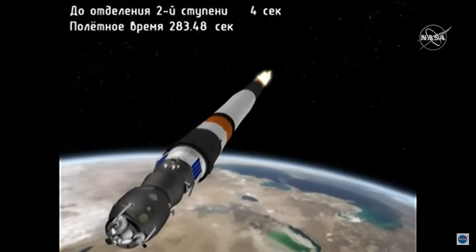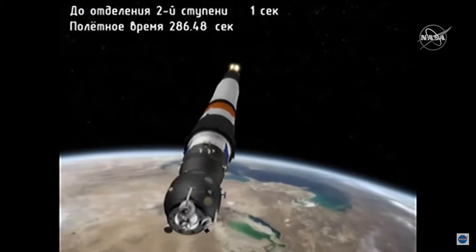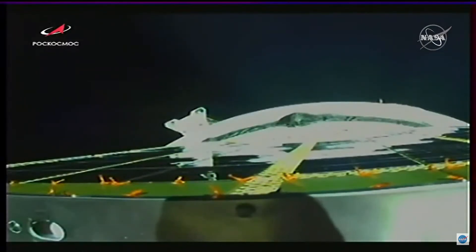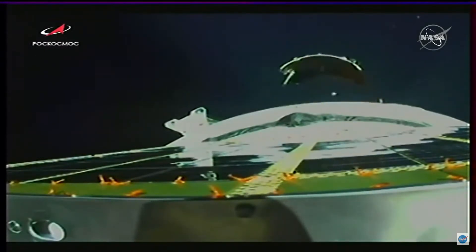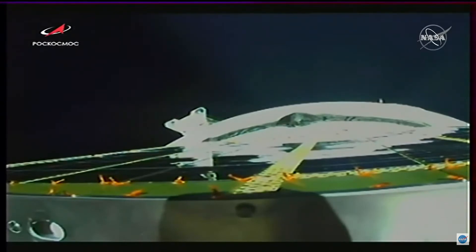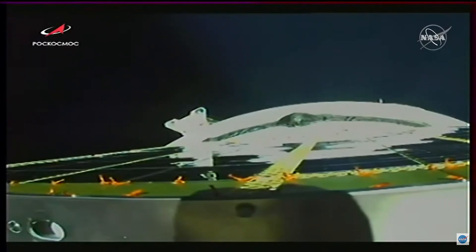This is an animation being generated from the Russian Mission Control Center in Korolyov. This view is coming from the upper stage of the rocket itself. Second stage separation confirmed. With second stage shutdown and separation, the third stage skirt was jettisoned prior to third stage ignition, which will continue until 8 minutes and 46 seconds after launch.